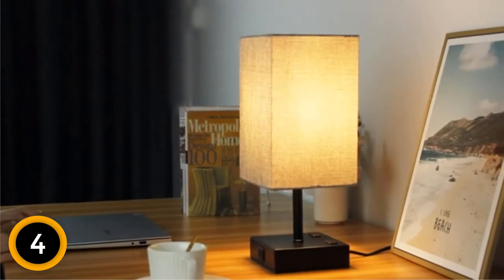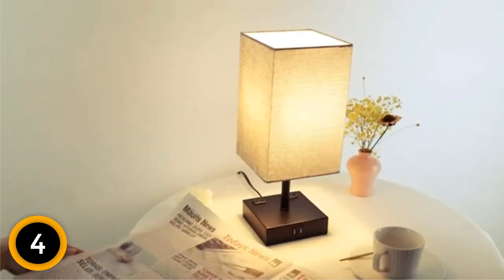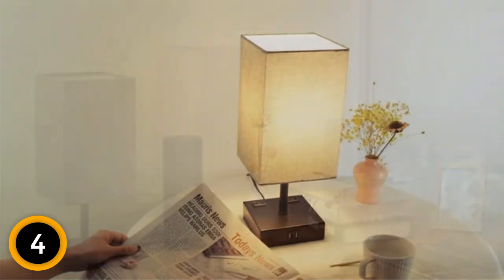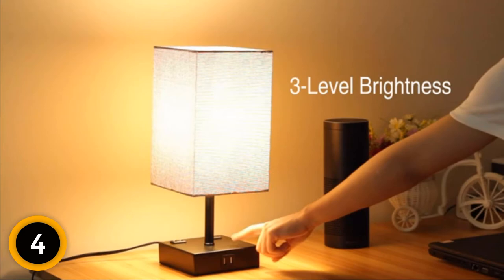This is a touch-sensitive lamp and can be great for people of all ages. Moreover, you will also find two AC outlets and two USB charging ports. Additionally, it delivers efficient performance and does not come with any flicker.